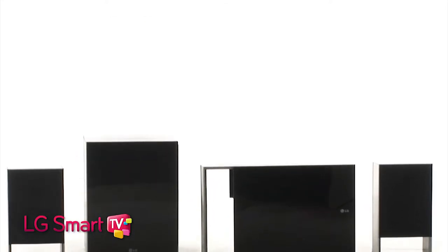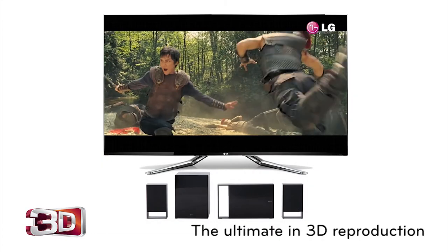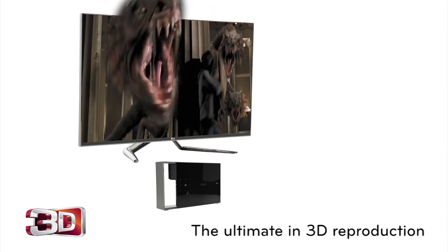LG Smart TV — for simple control over your entertainment. Immersive 3D Blu-ray Disc playback means you can enjoy the latest blockbuster 3D movies just like you can at the cinema.